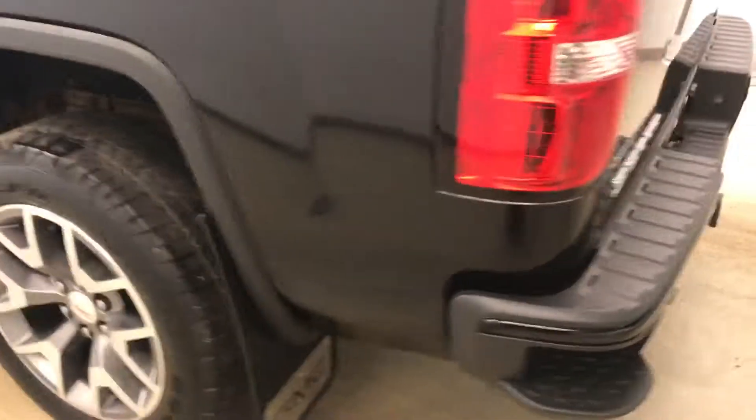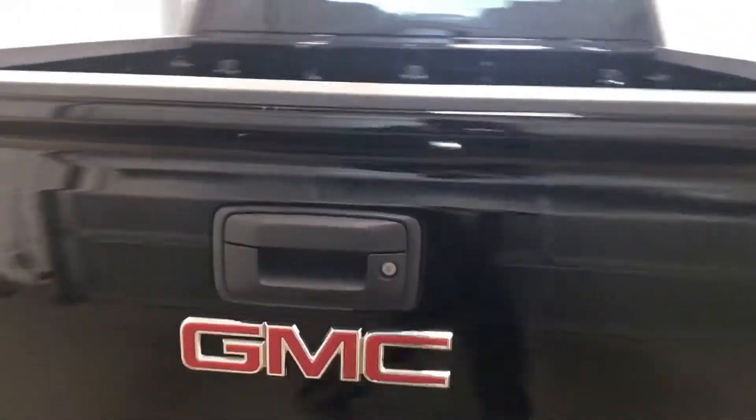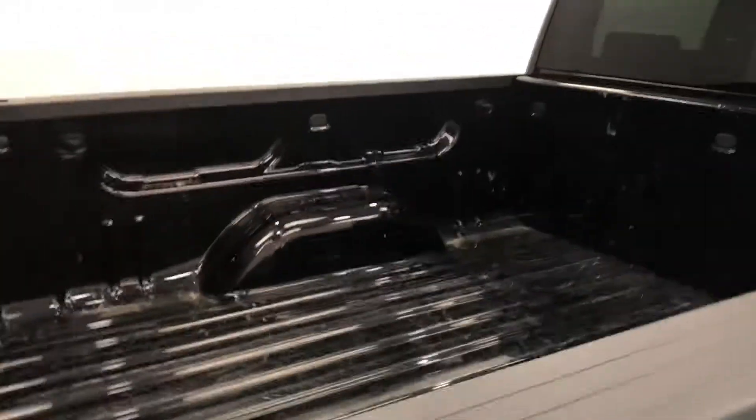Moving on to exterior features, we have 20-inch alloy rims, mud flaps, tailgate step, rear parking assist, backup camera, and a lot more cargo space.